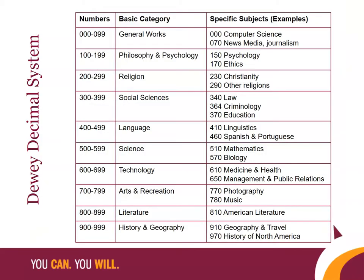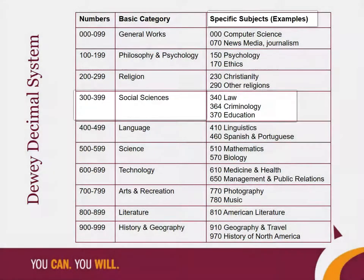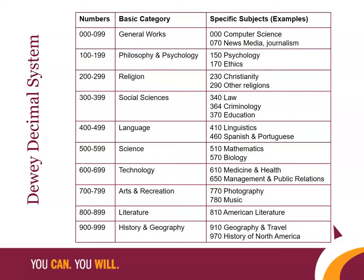We use the Dewey Decimal System, which organizes items by subject. The system starts with broad categories and then narrows down to more specific subjects. For instance, in the 300s Social Sciences, we have Law, Criminology, and Education as some of the subjects. So once you find one book you're interested in, the other books closest to that book on the shelf will be on similar topics.